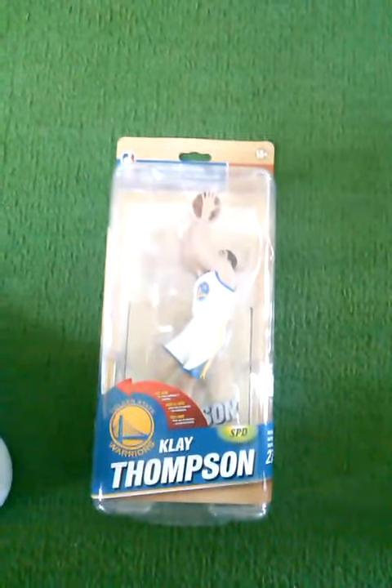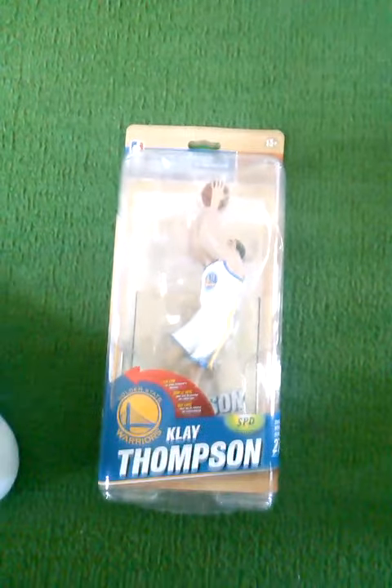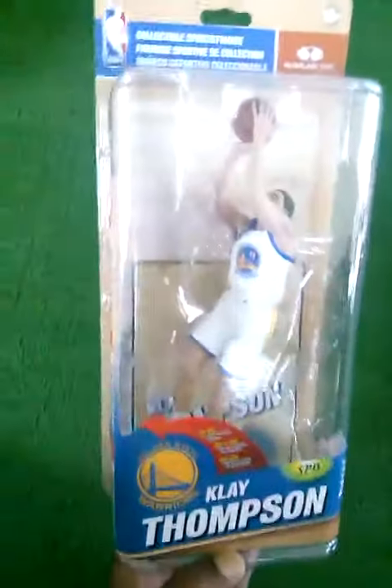Hello YouTube, this is your boy Ravens and Lakers. I'm back today. I got some recent pickups. I know it's been a while, but I'm going to show you the pickups I got.